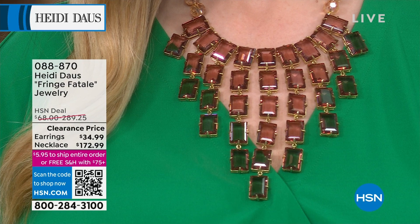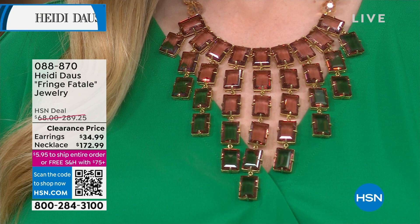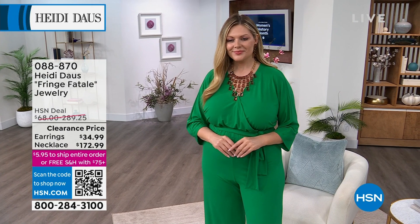The bib is 16 and 1/4 inches in length, and that's your 3 and 1/4 inch extender in the back, so you adjust it to whatever necklace you're wearing. That is another — we are like over $100 off. Over $100 off.